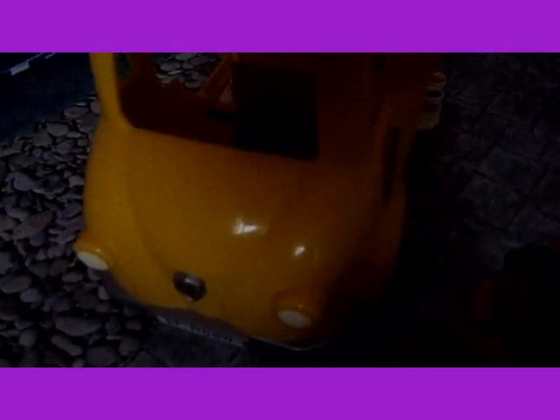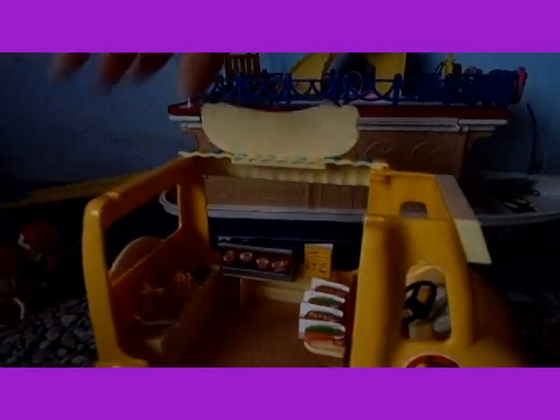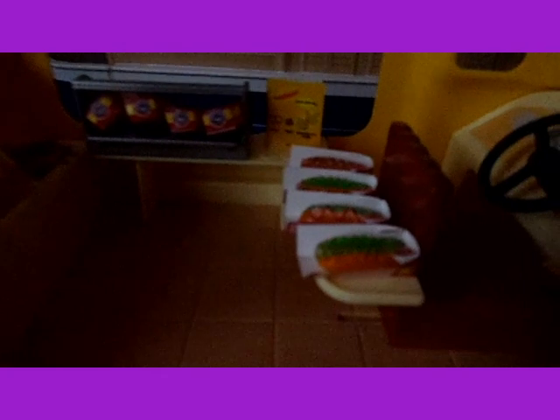This is the van from the front and it says 'Delicious Hot Dogs', and this is the van from the back. Now I'll show you it from the inside. It's got a picture of Cedric Walnut on the side and it says 'Open'. This is where the driver would sit, and then here are more hot dogs.